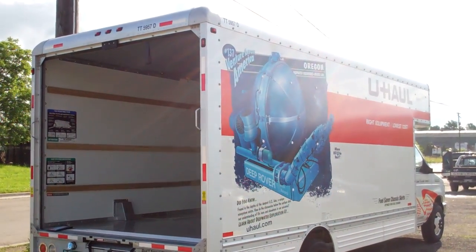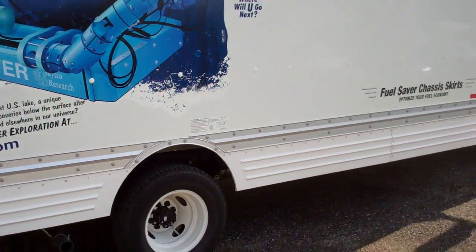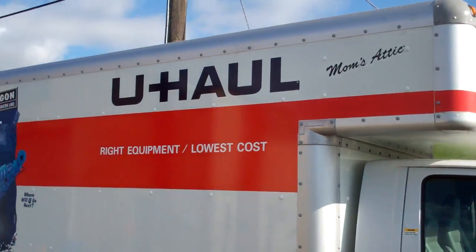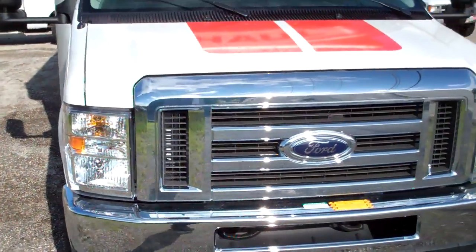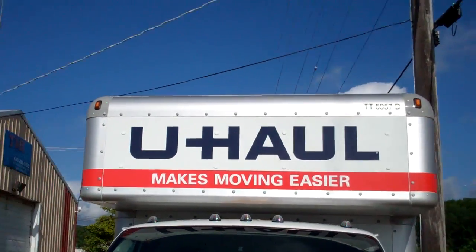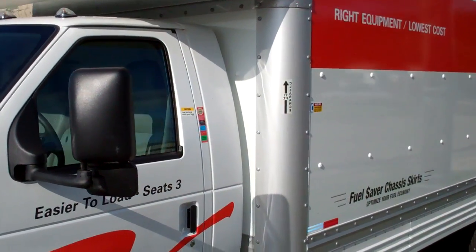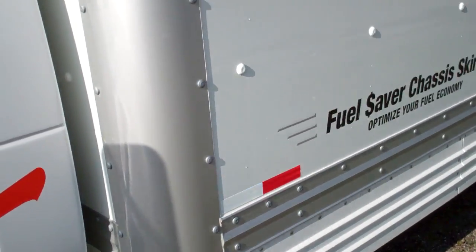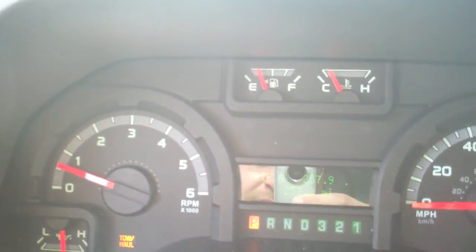This is a video inspection for U-Haul TT-5957. The current odometer reading on the unit is 257.9 miles and the fuel tank reads at one-eighth of the tank.